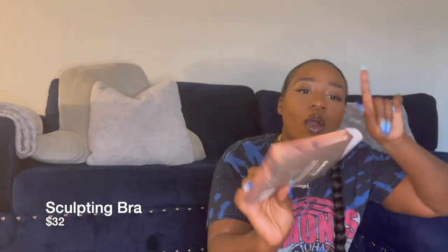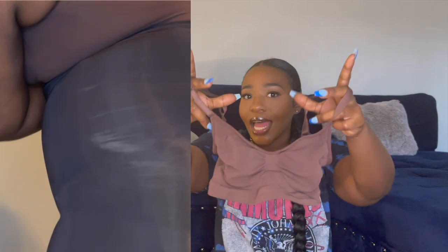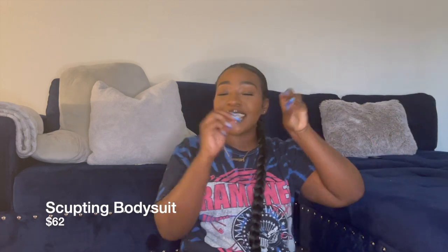This is the sculpting bra — I got it in the color Cocoa. It has the little sticky stuff on the bottom too so your bra doesn't roll up. I don't have big boobs so I got it in small/medium. I wish I would have gotten medium/large or large/extra-large because it's real tight and cuts into me a little bit. But I really like this bra — it holds you up and it's still so comfortable. It's just a little snug. This is a win, this is a go, this is a yes.